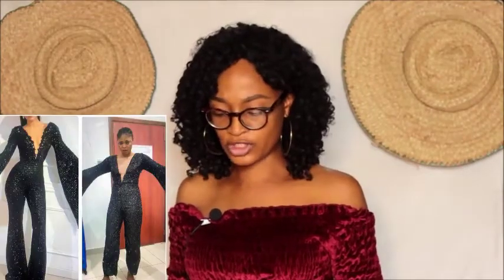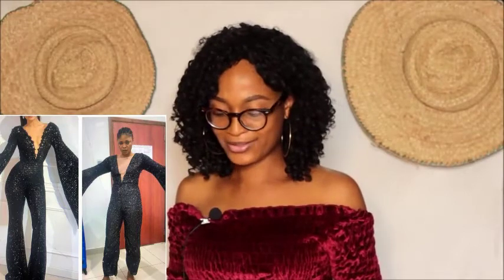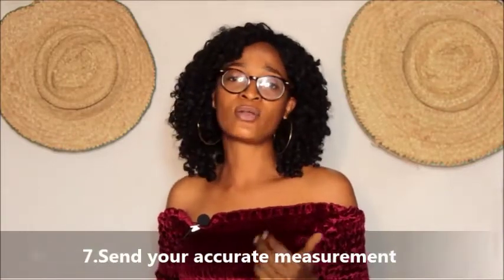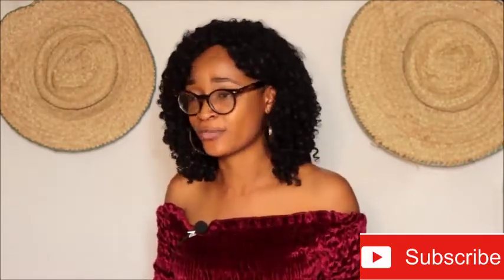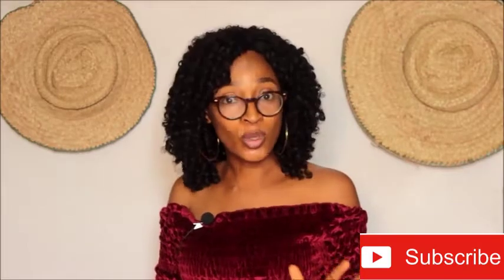Moving on — she ordered for this jumpsuit and got this in response. This doesn't look like an accurate measurement was sent. That is why it is very essential for you to send your accurate measurements to the fashion designer. You might not be able to meet face to face, so make sure you go to a tailor, get measured, and send those exact measurements. Don't say 'I think my measurement is this or that' — send accurate measurements to avoid misunderstandings.